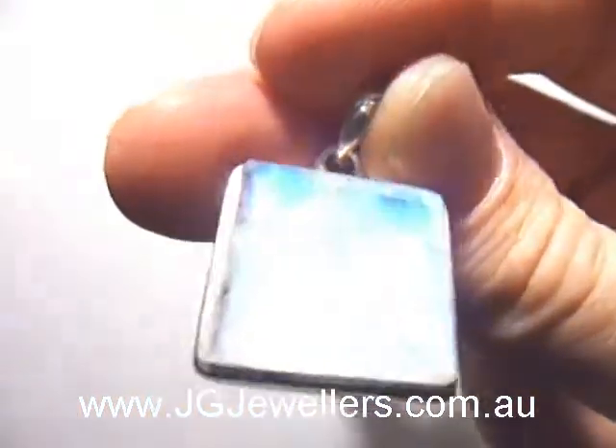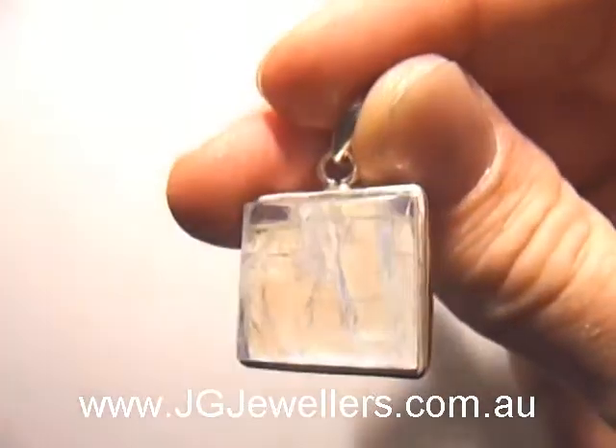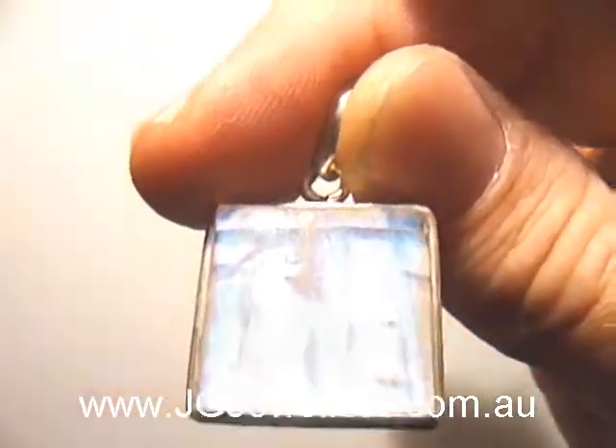Top quality rainbow moonstone pendant. You can see the clarity and it has a really good blue shiller effect, and it works pretty much when it's straight on — so a really good pendant.